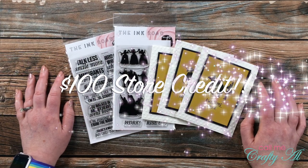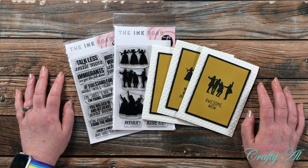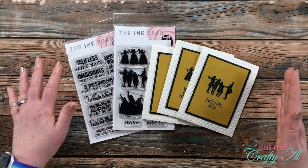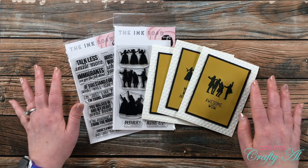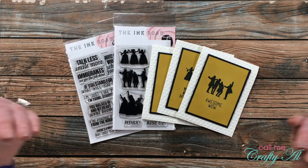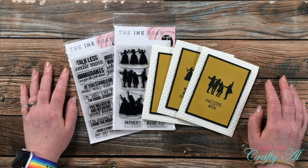The giveaway prize is a hundred dollar store credit to Ink Road! When I asked Laura if I could have a gift card to give away for my subscribers, I was expecting like twenty or twenty-five dollars. When she said a hundred, I bet my mouth just dropped to the floor. Thank you so much, Laura, for your generosity.